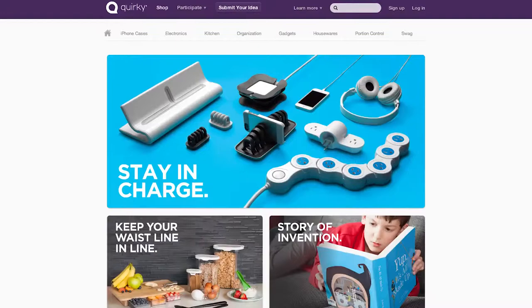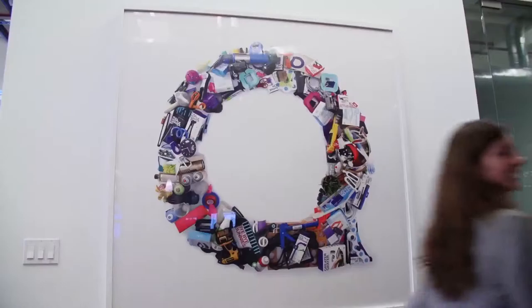Hey, you're watching TechCrunch TV. I'm Colleen Taylor and you're watching a new episode of Cribs where we tour the offices of tech companies. Right now we took it on the road and we're in Manhattan, New York City, and I'm going to go inside the headquarters of Quirky, where they make crowd-sourced inventions. So it should be pretty cool. Follow me.